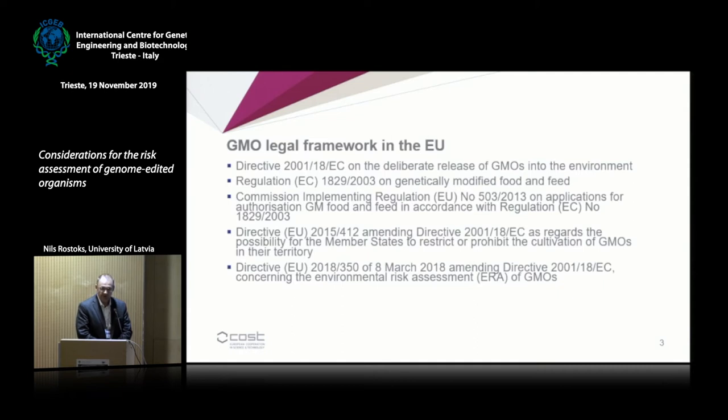The EU has a very extensive regulatory network for GMO risk assessment. This is not a complete list of different directives and regulations, but the fundamental part of the legal network is Directive 2001-18, which sets out what a GMO is, what the techniques are, and so on. The other key regulation is 1829, which is on genetically modified food and feed, and the implementing regulation which details how GMOs are risk assessed.